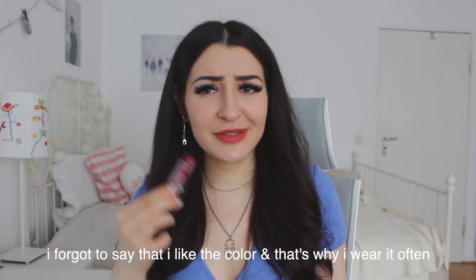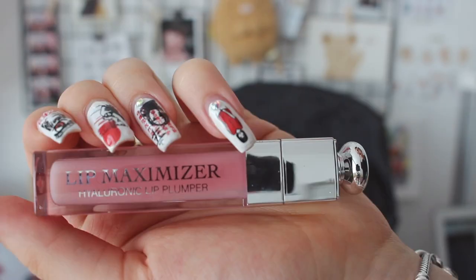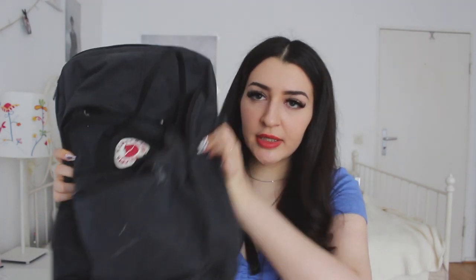Usually I wear the Labello in combination with this — the Dior Lip Maximizer. This is the only lip product I've ever used that actually hydrates my lips. Usually when I put regular chapstick on and forget to reapply, the skin on my lips kind of peels off, which is gross, but this prevents that. I really like it, but it's so expensive — about 30 euros. Would I buy it again? Probably yes, because I wear it almost every day, so it's worth it. I wish it were a little bit cheaper, but it does last a long time.